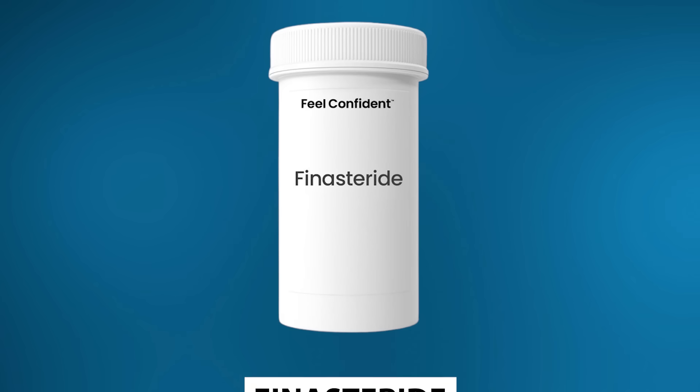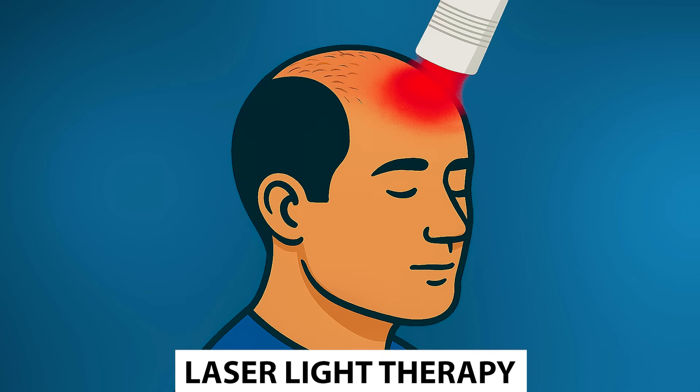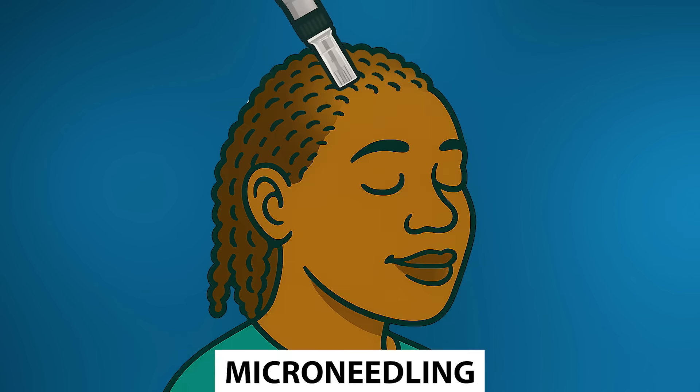PRF and PRP are often combined with other modalities for treating hair loss, like finasteride, minoxidil, low-level laser light, or microneedling. Patients will often see the best results with multimodality care.